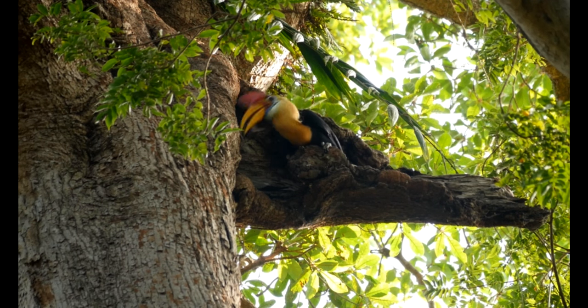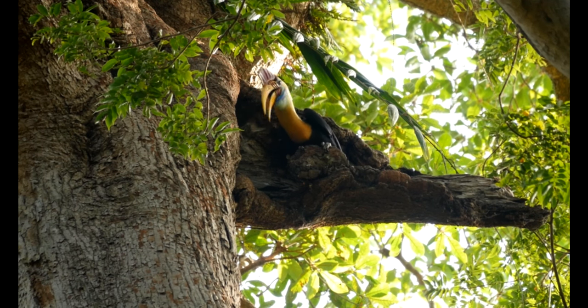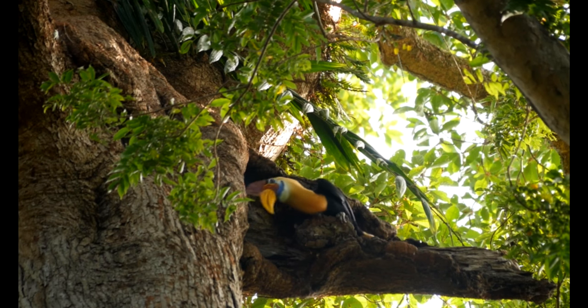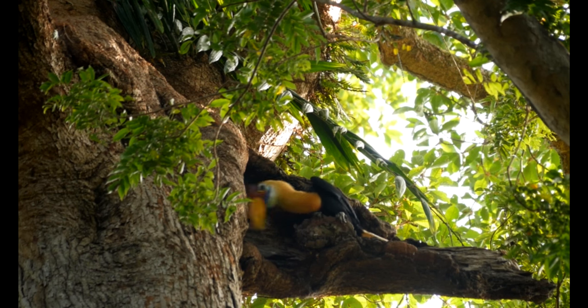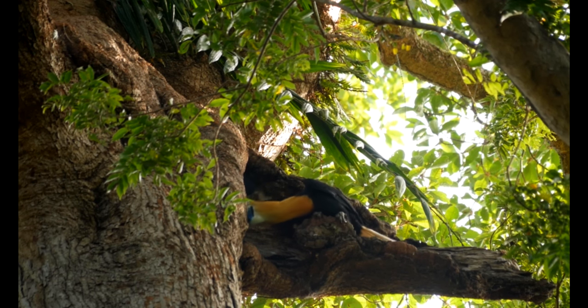They favor red figs. Figs make up to 69 percent of the diet provided by the males feeding his partner and chick. They are important seed dispersers because they are mainly frugivorous. Only one percent of the diet seems to consist of animal food, inclusive of insects, bird eggs, and nestlings.